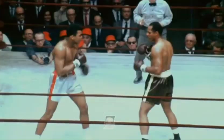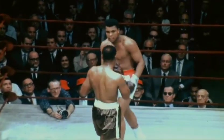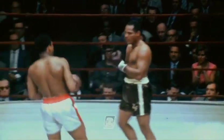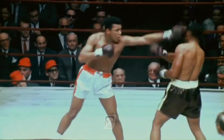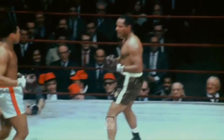This has turned into quite a fight. Foley, bleeding from the nose. Foley's coming back from that knockdown, and he is scoring.